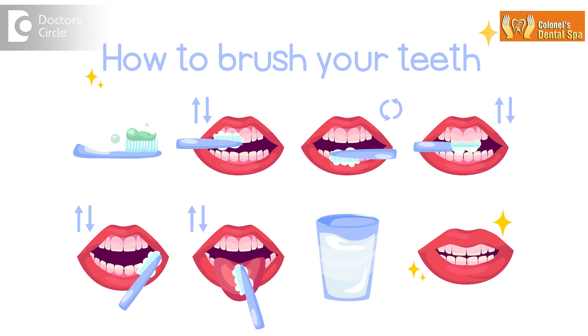At Kernel's Dental Spa, we always educate our patients towards maintenance of good oral hygiene. We teach them the correct technique of brushing the teeth and using the correct type of toothbrush. We have an entire program for this.